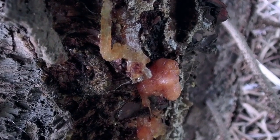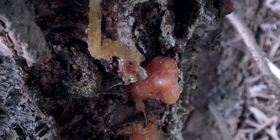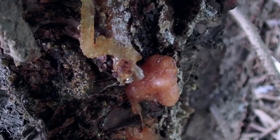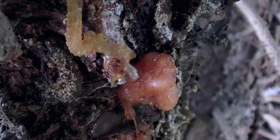A pine tree, for example, produces a sticky sap. In part, this sap is to deter, immobilise, or even kill invading insects such as bark beetles, plugging the holes the beetles create as they bore into the tree, while toxic chemicals in the sap interfere with digestion in the beetle gut.